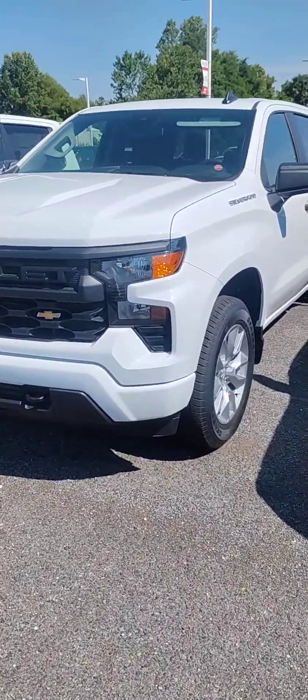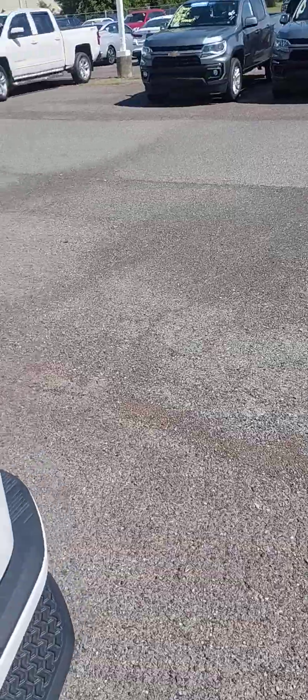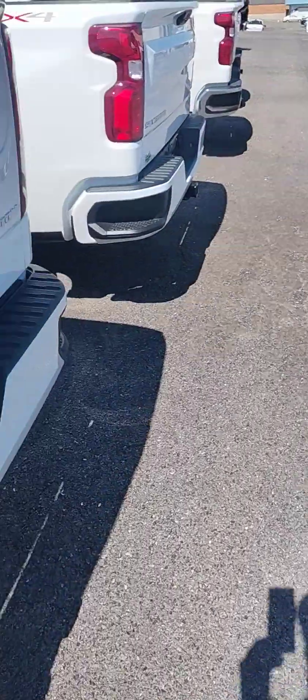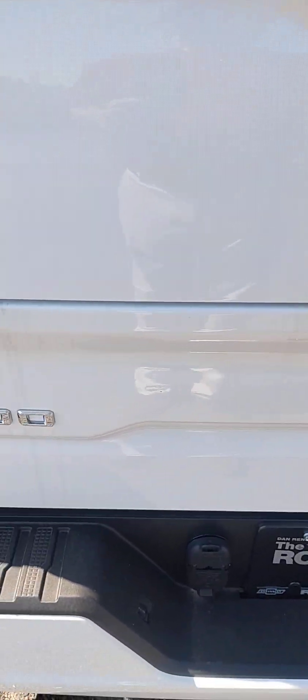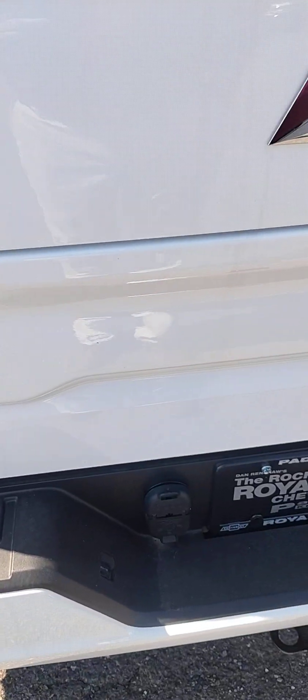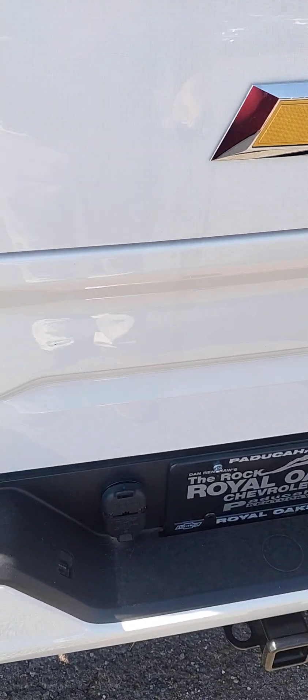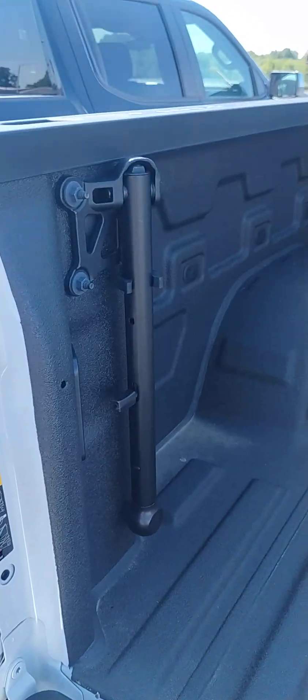Got a 2024 Custom with the 2.7 high output engine, pretty cool rims on it. It also has the multi-tailgate — so if you unlock the wrong one, try the key. This has six different settings; you can use it to step up and it's got the step-up handle right there.